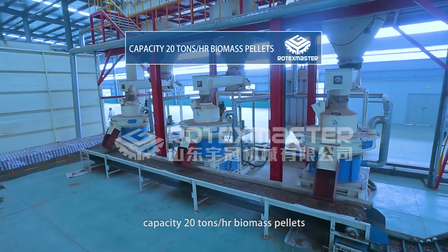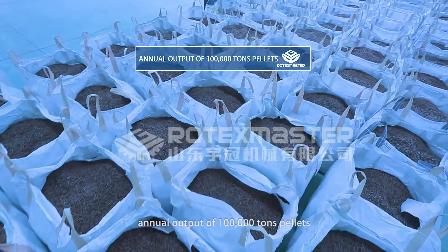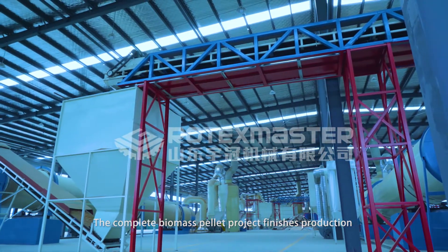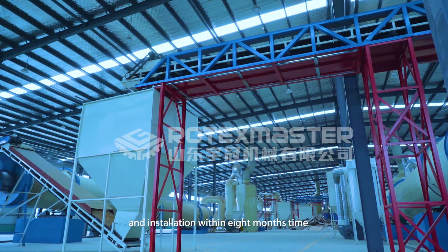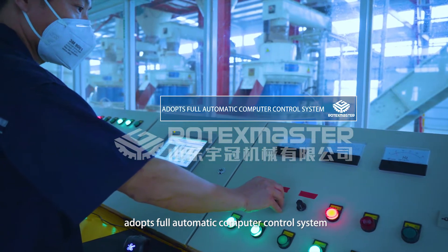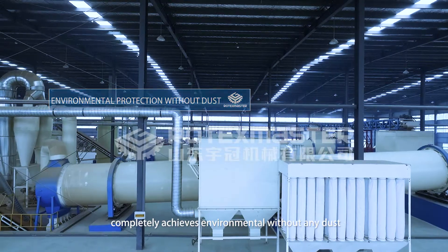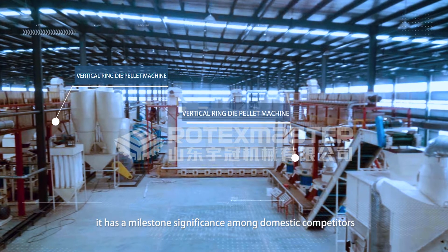The production capacity is 20 tons per hour, with an annual output of 100,000 tons of pellets. The complete biomass pilot project was finished within 8 months. It adopts a fully automatic computer control system and completely achieves dust-free environmental operation. This represents milestone significance among domestic competitors.